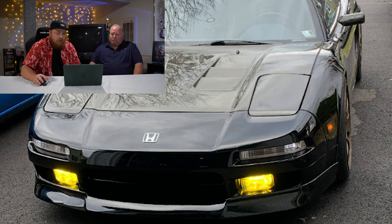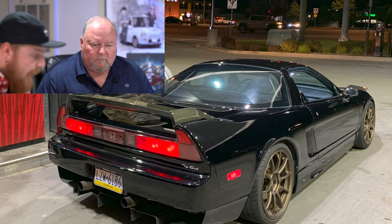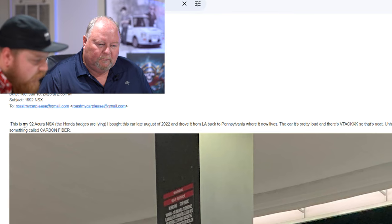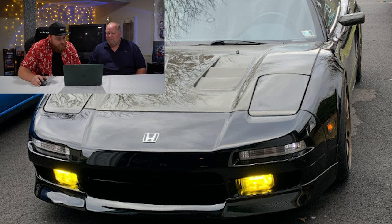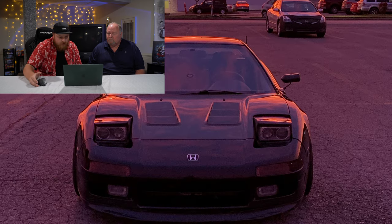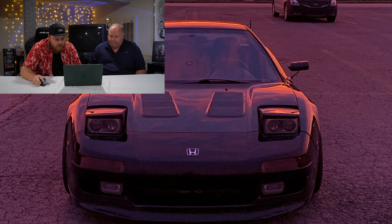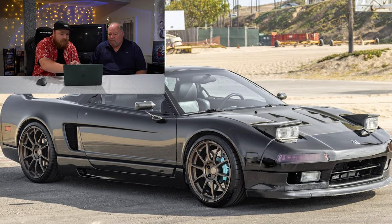Next up, the final car — this is a big one. It's a Honda. Well, actually it's an Acura — it's Nathan's 1992 Acura NSX. He put Honda badges on it, which is a JDM thing. In Japan the cars came with Honda badges; in America they were labeled as Acuras, so some people like to make it look more Japanese. He bought the car in late August 2022 and drove it from LA back to Pennsylvania. The car is pretty loud and there's VTEC, so that's neat. It has Volk Racing ZE40 wheels — very expensive wheels. Project Mu brakes, exhaust, tune, injectors. The wing and the hood are carbon fiber, a different color.